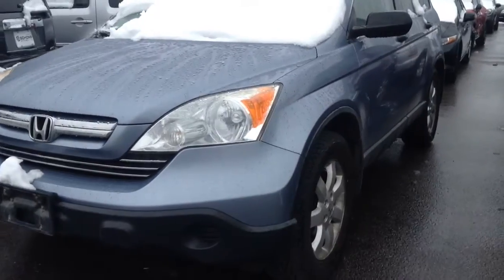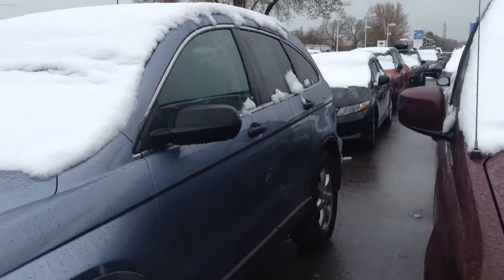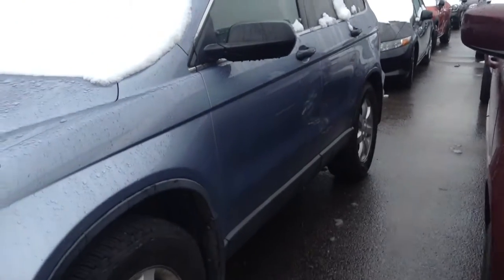It is still waiting to be inspected, but I thought I'd give you a quick little video of what it actually looks like since there aren't any pictures up on the website.